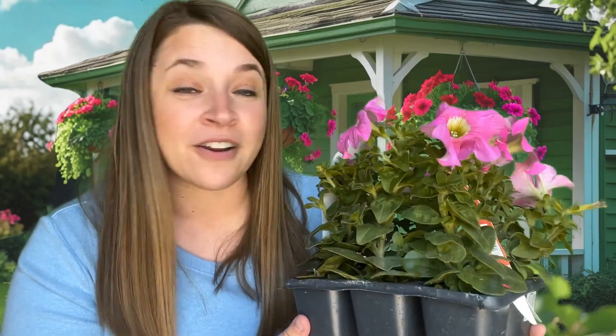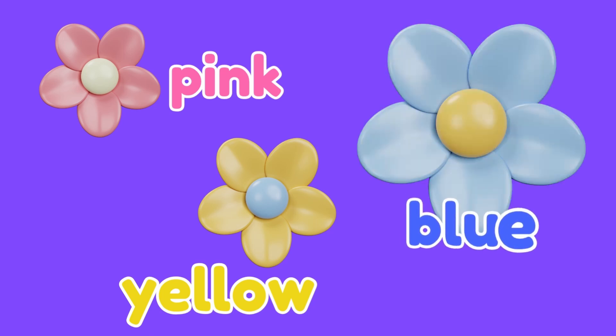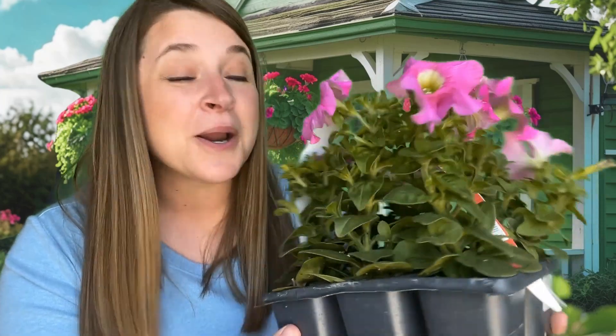What color are these flowers? Pink. Yellow. Blue. That's right. These are pink flowers. These flowers are called petunias. Can you say petunias? Good job. These petunias are pink.